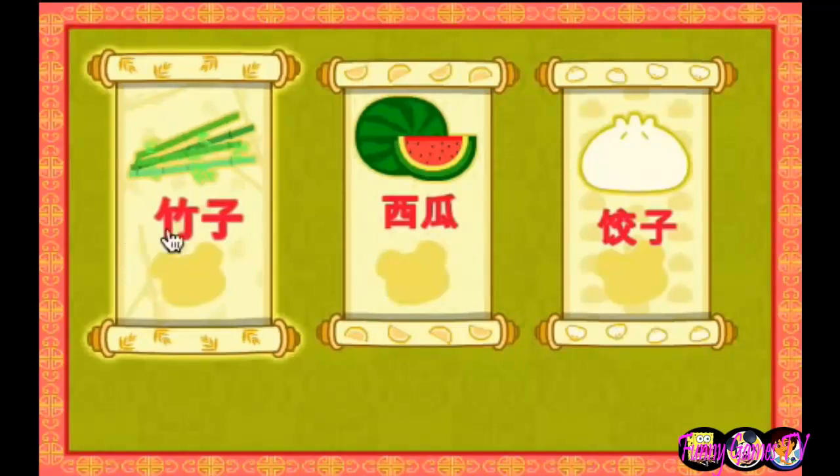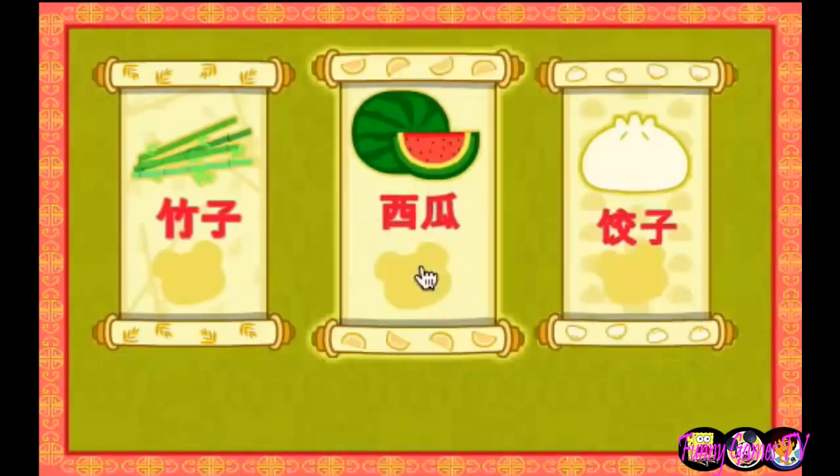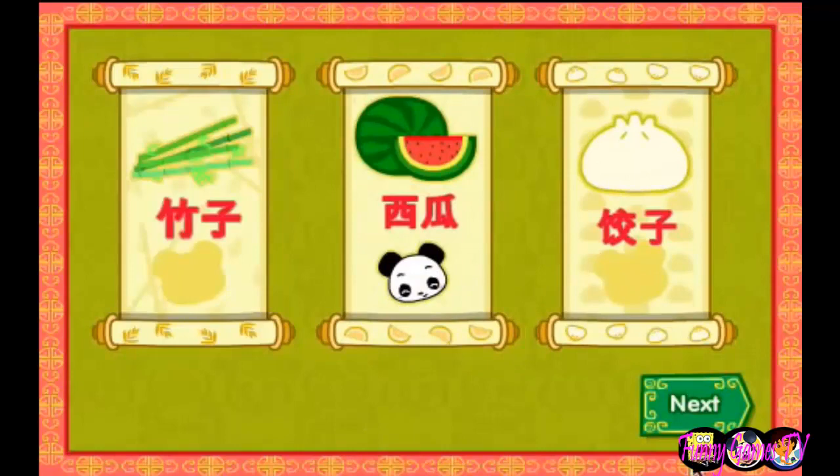Bamboo! Watermelon! Dumplin! You picked chihuah! That means watermelon! What a great name!